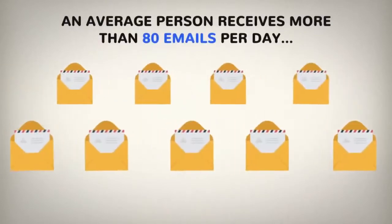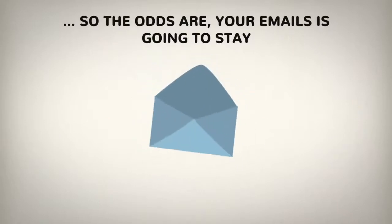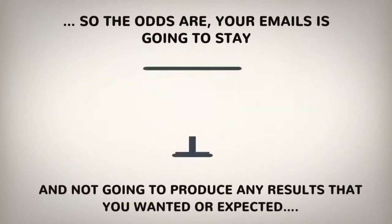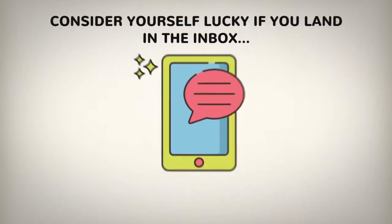But do you also know that an average person receives more than 80 emails per day? So the odds are your email is going to stay unnoticed, unopened, and not going to produce any results that you wanted or expected. Consider yourself lucky if you land in the inbox.